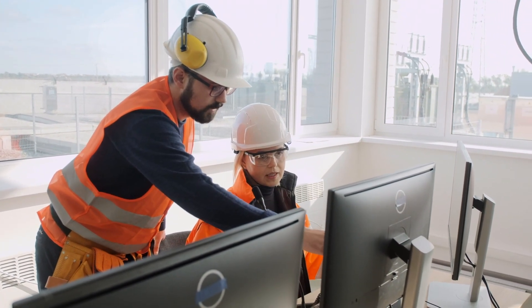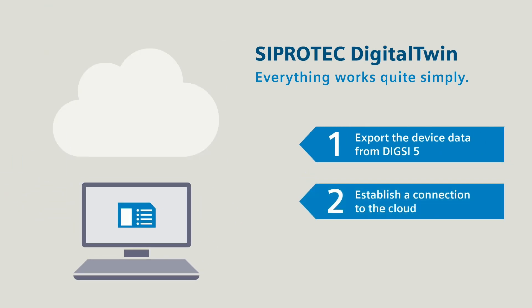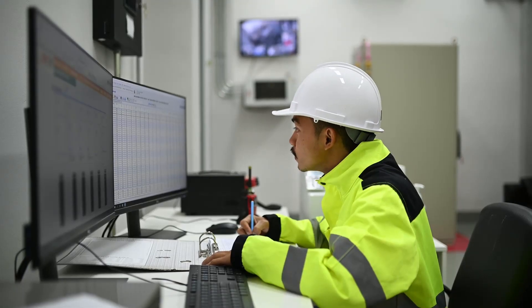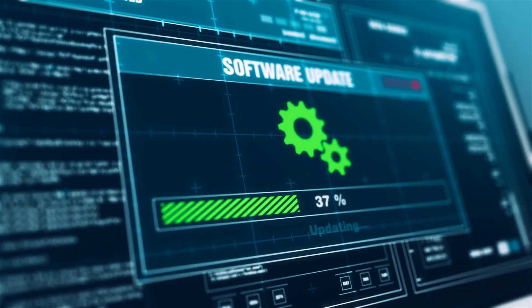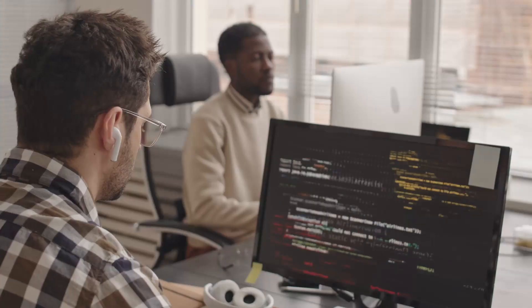The configuration data of the protection relay were exported from the project file and then imported into the SEEprotec Digital Twin cloud. The engineers simulated the real event which happened in the field, and the behavior of the relay was the same.